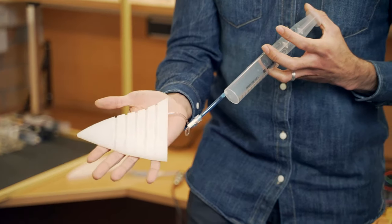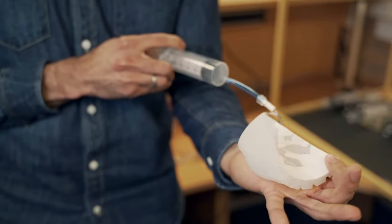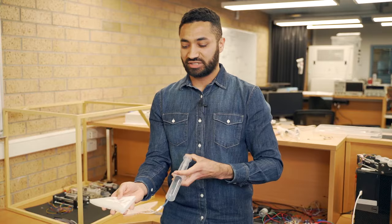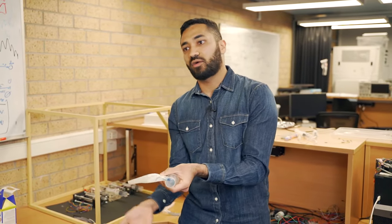We have a manta fin which has pneumatic chambers on the inside. Once you pressurize that, it leads to a bending motion. You can combine multiple sets of those — for example, one would bend upwards, and you can put another one on top which would do bending downwards as well.